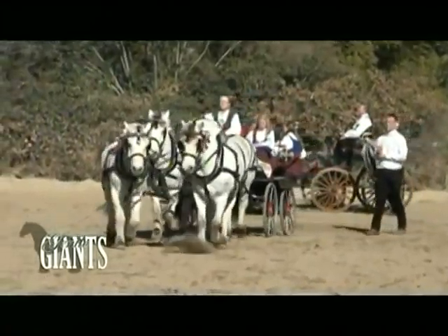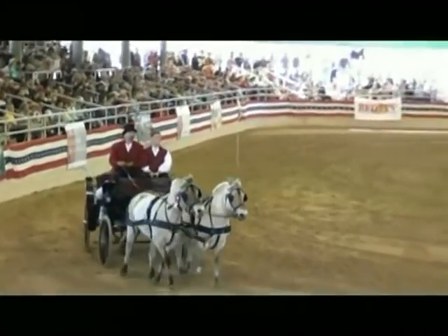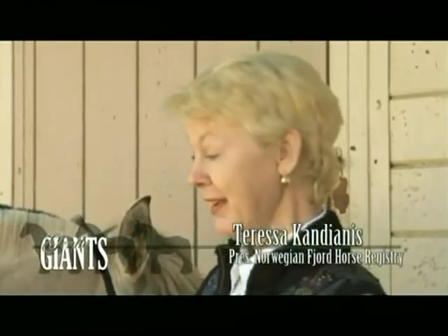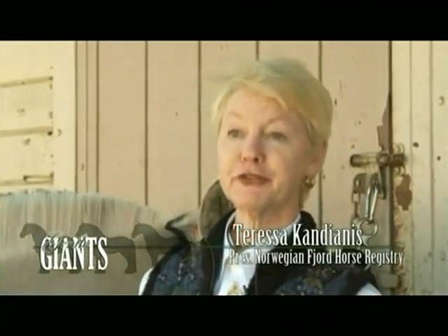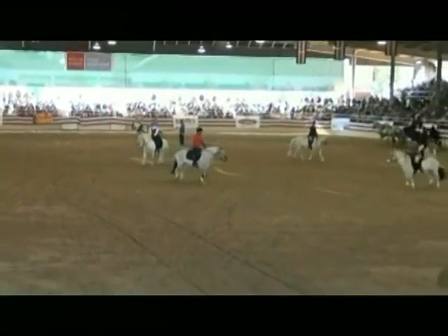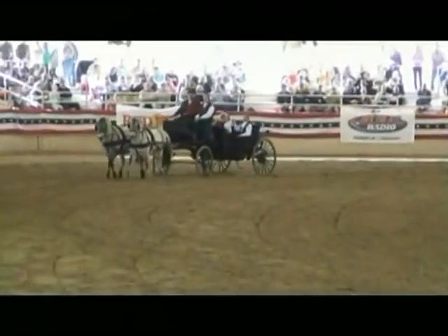They were developed in the western fjords in Norway, and there are pictures of them with Vikings a thousand years ago. Being in an isolated place, they developed their own breed characteristics. One reason they have such great dispositions is that in the fjords, the fight-or-flight response could be fatal — if they fled, they'd go off the edge of a cliff. The ones that survived were patient and would think before they ran.